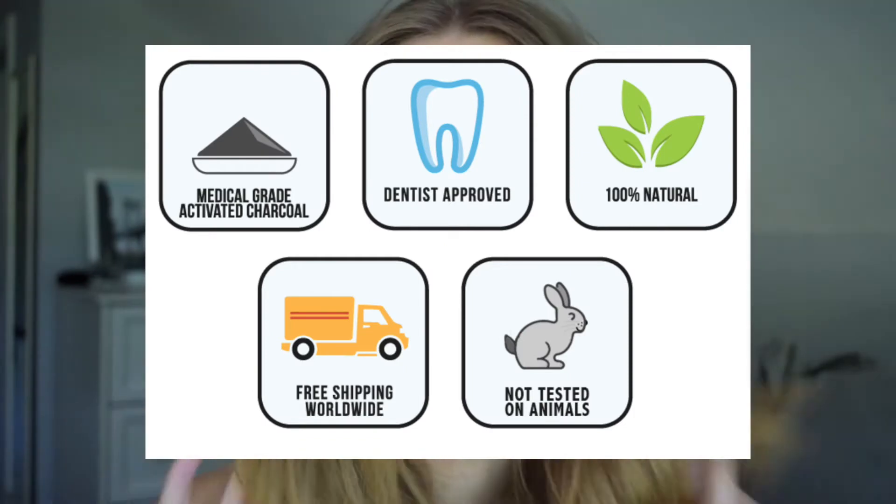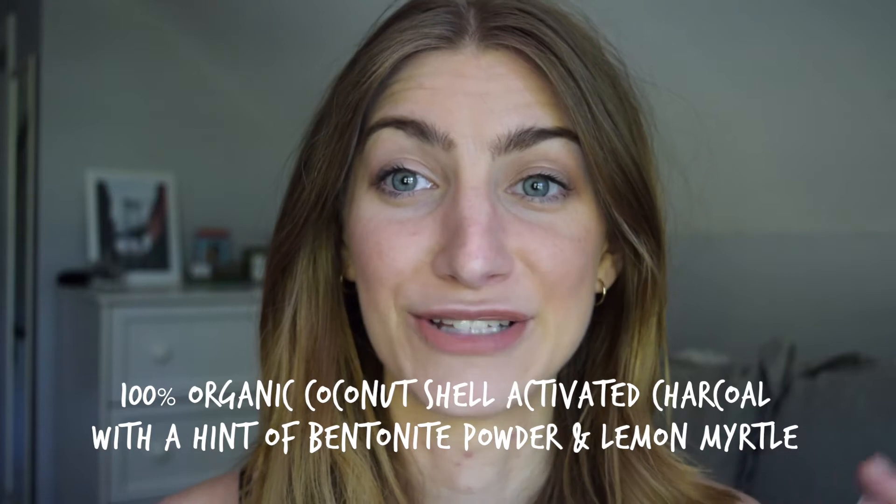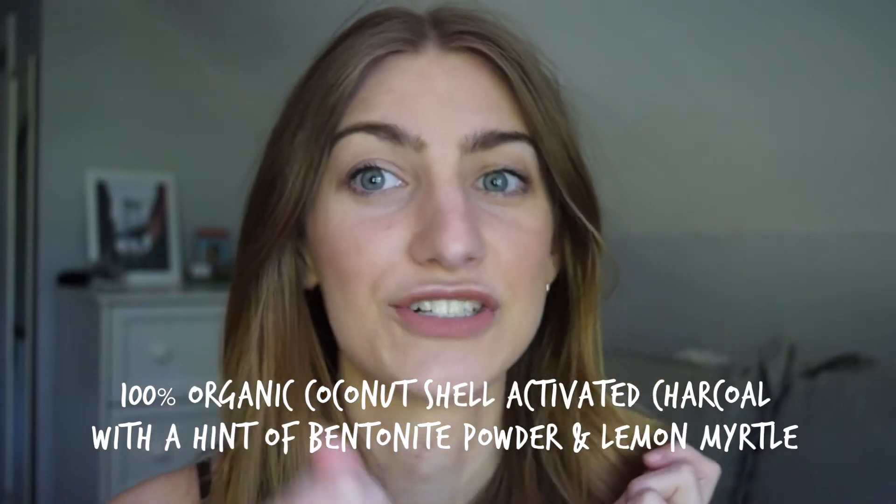Carbon Coco did send this product to me for free to review. I'm not sponsored — all opinions are my own. The reason I said yes is because they are natural. This brand is based in Australia, which I think is cool. I'd heard great things about charcoal, and I'm sure you've seen things on Pinterest about using a charcoal tablet to whiten your teeth. But I'd also heard that can be very abrasive and ruin your enamel, and I already have pretty bad enamel.